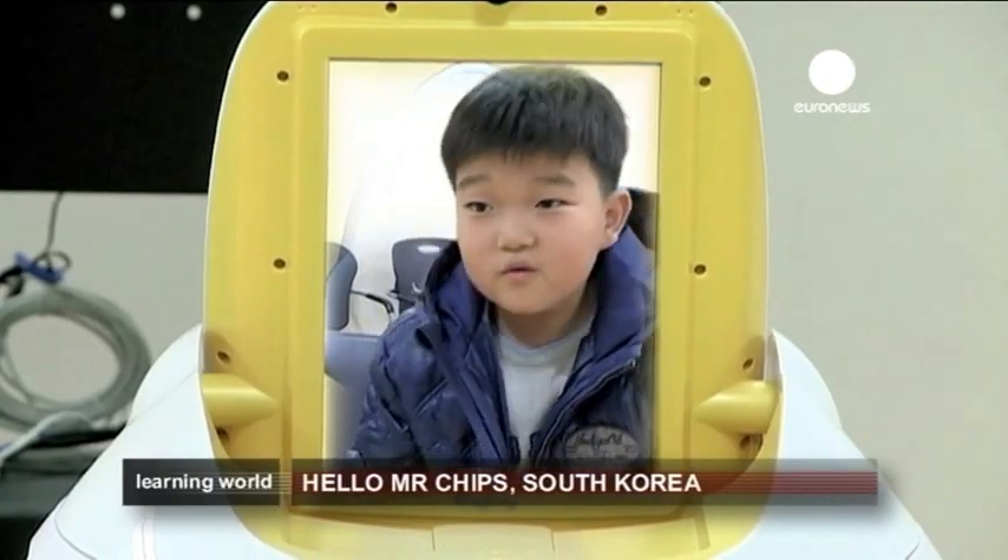I like English class. At the beginning, we always sing hello, and then we learn new things that we've never learnt before. At the end, we make groups and play a lot of English games together.